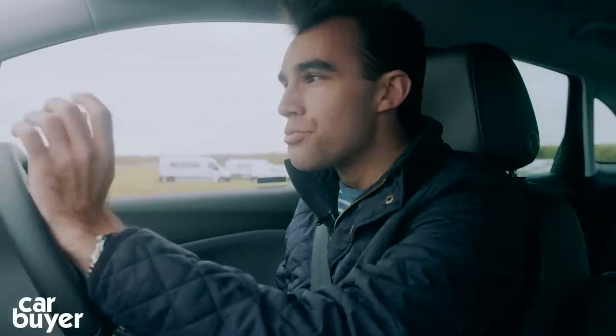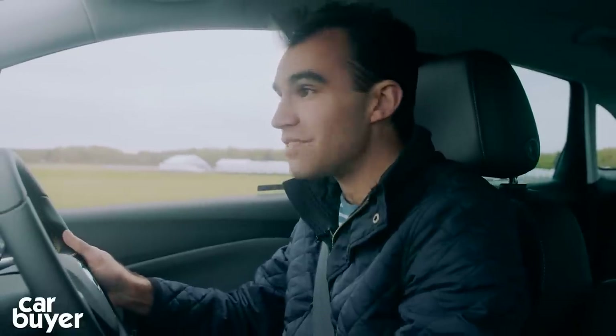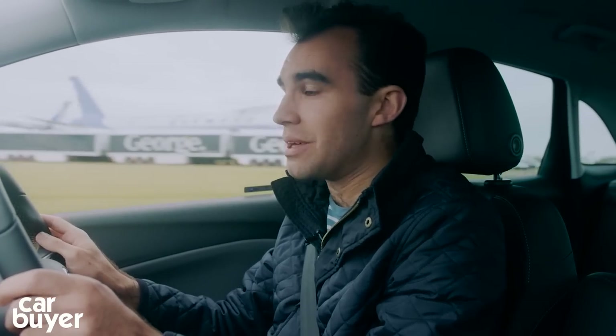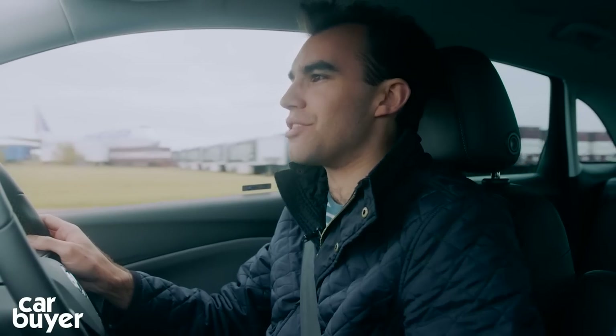We've got the 1.2 three-cylinder turbocharged petrol engine here with 128 brake horsepower, and it's a pretty good engine. It's very revvy, it makes the typical three-cylinder thrum which I find quite endearing, and there's plenty of punch and enthusiasm. It's matched up with a very slick six-speed gearbox that really slots home the gears. The steering is very accurate and very quick, which could take you a little by surprise. The throttle, brake and clutch all have a nice weighting to them. Overall, it's a very pleasant car to drive.